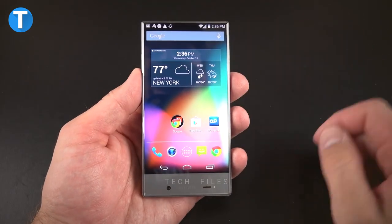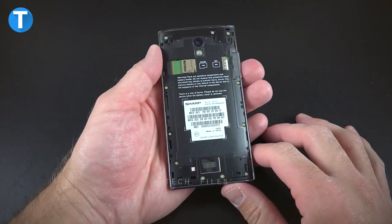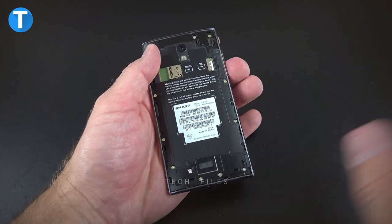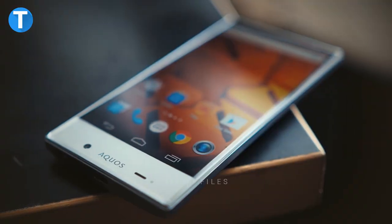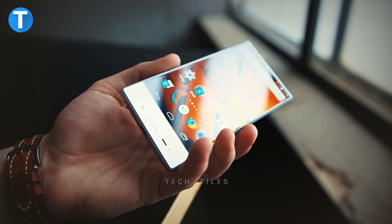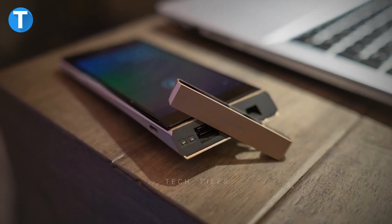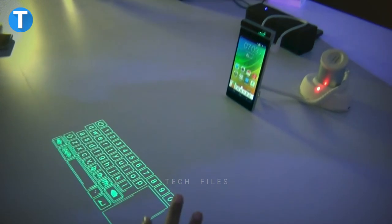Number 5: Sharp Aquos Crystal. The Sharp Aquos Crystal is a single SIM mobile phone with a five-inch touchscreen display offering a resolution of 720 by 1280 pixels. It is powered by a 1.2 GHz quad-core Qualcomm Snapdragon 400 processor and a 2040 mAh non-removable battery. It comes with 1.5 gigabytes of RAM and 8 gigabytes of built-in storage expandable to 128 gigabytes via microSD, with connectivity options including Wi-Fi, GPS, Bluetooth, FM radio, 3G, and 4G.